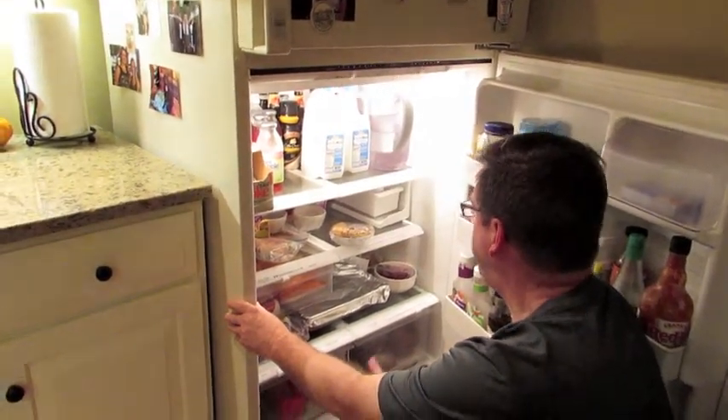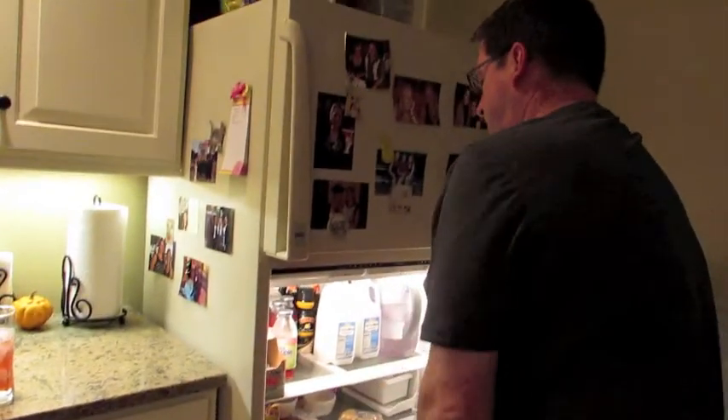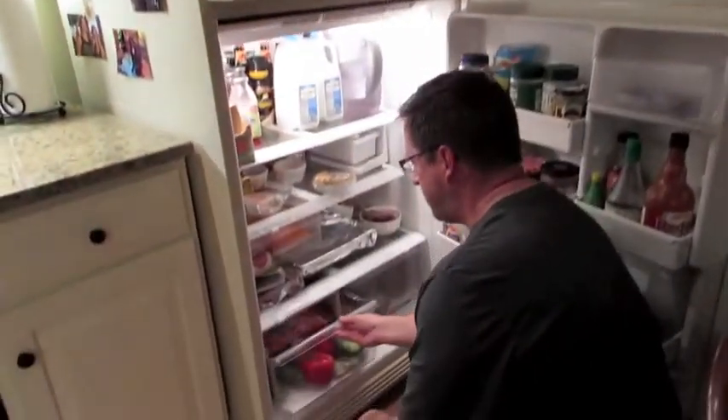Additionally, having the freezer at the top of the fridge is considered ergonomically unsuccessful because it puts the most used part of the fridge lower to the ground, thus causing the user to bend more often and strain their back.